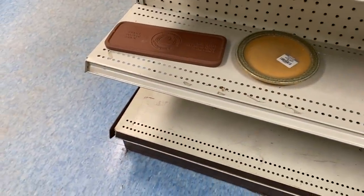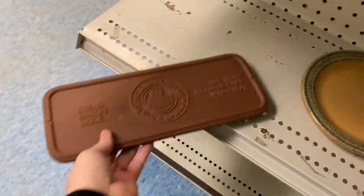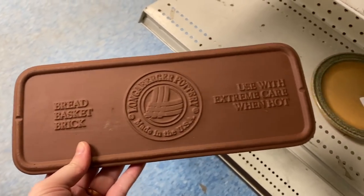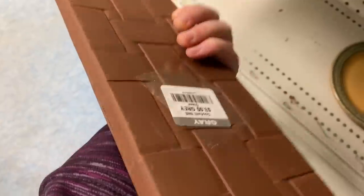Hey Nesters, welcome back to Nesting Haven. Today we are doing some thrift shopping at Goodwill. This is actually part of a collaboration hosted by my friend Nicole Northgarden Thrifter, so be sure to check out her channel down below.